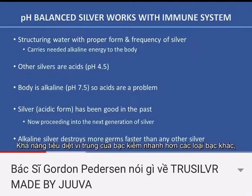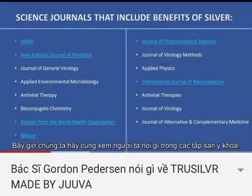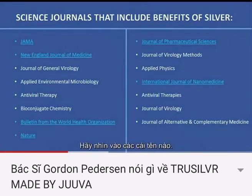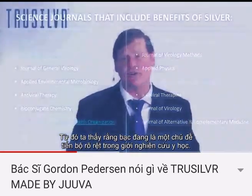It destroys more germs faster than any other silver, and it works with the immune system. When we take a look at what is said in the medical journals, the science journals that are peer-reviewed and credible are in this list — and this is only a partial list. Look at who's publishing benefits of silver: JAMA, the Journal of American Medical Association, New England Journal of Medicine, the Bulletin from the World Health Organization, and a journal called Nature. All of these are peer-reviewed. Look at the pharmaceutical sciences and the International Journal of Nanomedicine. We're starting to see that silver is the cutting edge of medical research.